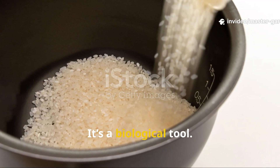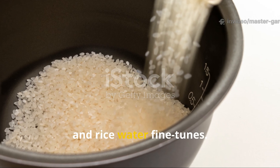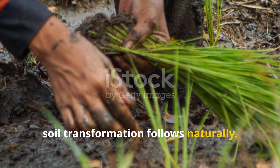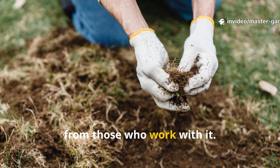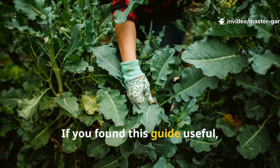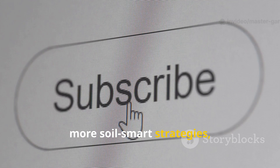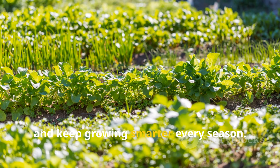Rice is not a gimmick — it's a biological tool. Raw rice builds, cooked rice revives, and rice water fine-tunes. When you match the form to the goal, soil transformation follows naturally. This is the kind of knowledge that separates gardeners who fight their soil from those who work with it. If you found this guide useful, make sure to subscribe to the channel for more soil-smart strategies, share this with a fellow gardener who's struggling with their beds, and keep growing smarter every season.